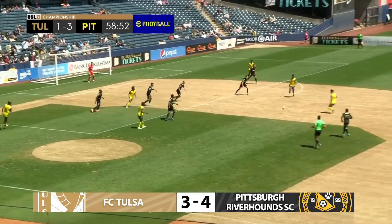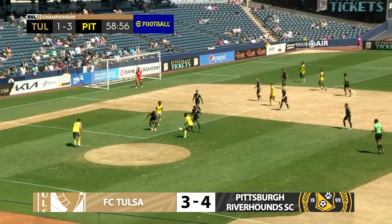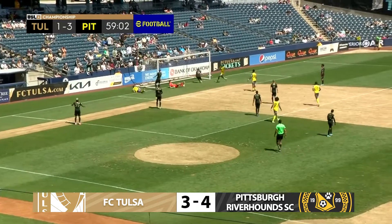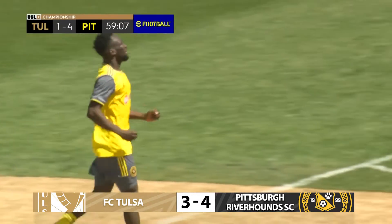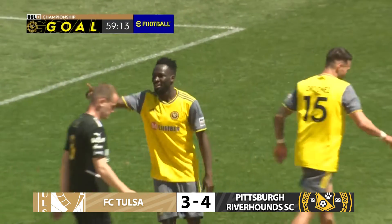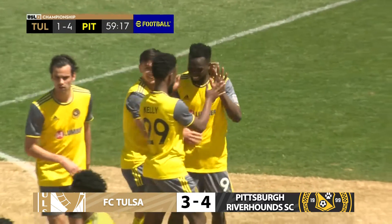Pittsburgh come again with Forbes, Forbes again. Neat intricate play — Dixon — Santos there and it just needs a touch, and it is a touch, and it's in — it's four! It's Degua's second of the game. The ball went all the way through the six-yard box. Pittsburgh Riverhounds SC's fourth. It is FC Tulsa one, the Hounds four.